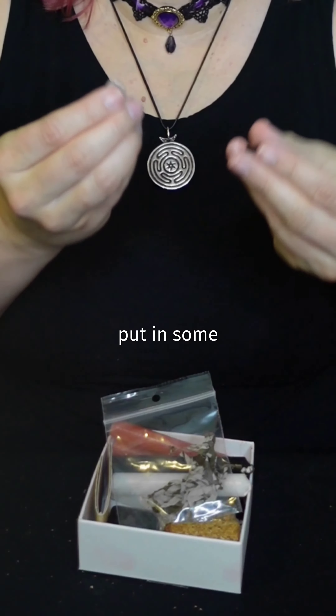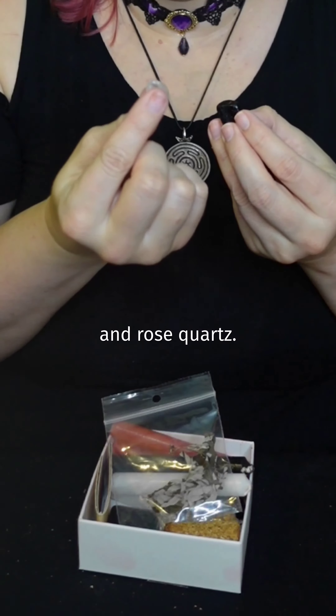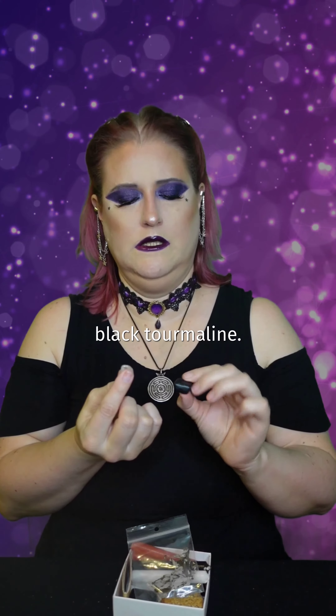You can also put in some crystals that you connect with her — black tourmaline and rose quartz. I have so many black crystals.